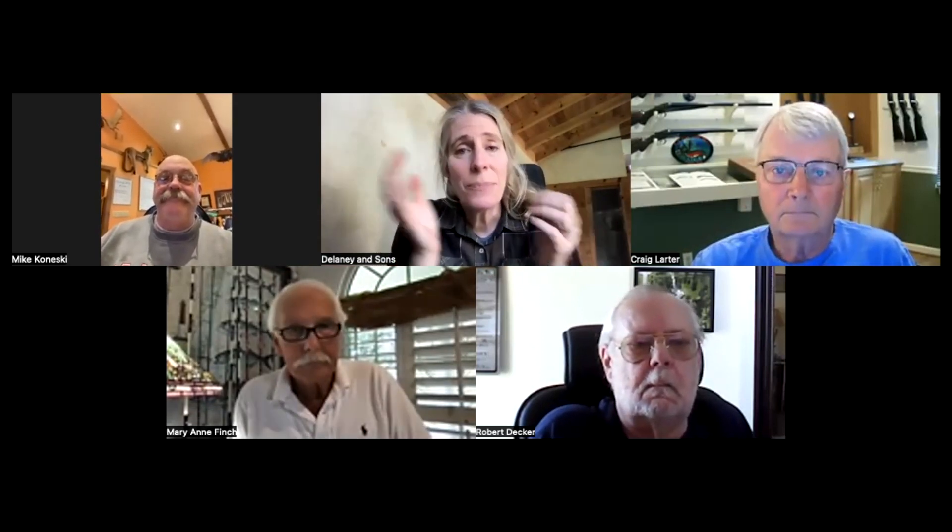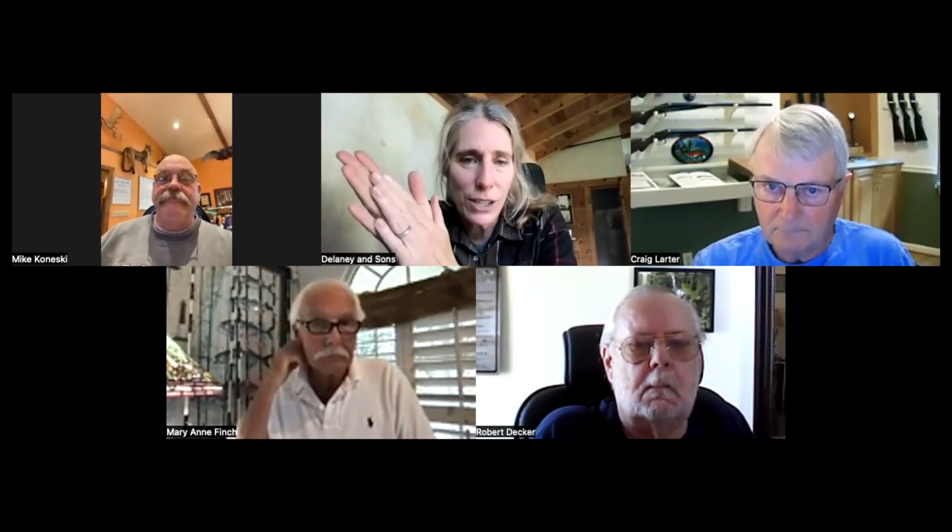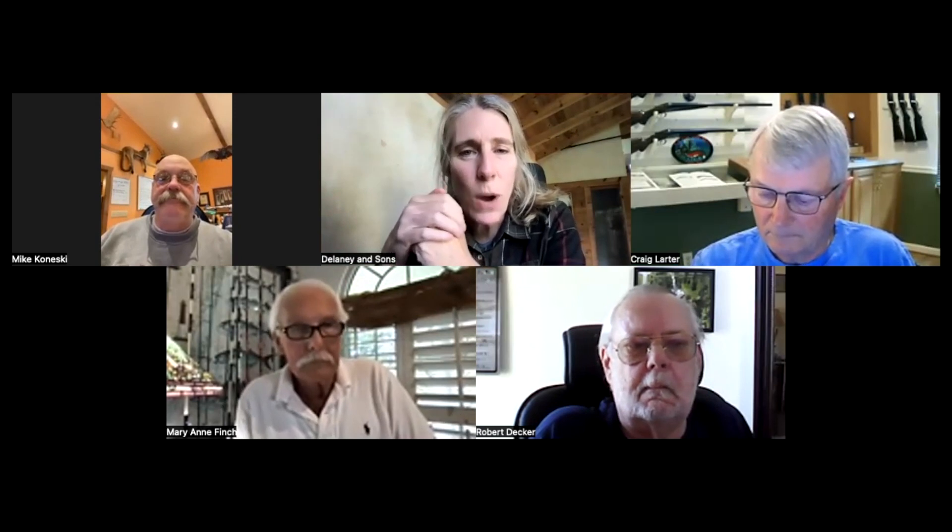Hey everybody, it's Liz from Delaney and Sons. As you can see, we have more than just one person here today. I am interviewing a few people. Before I get into introductions, I have a question: when you think of American gun makers, what names pop to your mind? Of course, maybe Parker, maybe Fox, Lefevre, maybe LC Smith. Well, we have all four represented here today, and all four are going to be at the Vintage Gunners Cup this September. So hi guys, thanks for joining me.